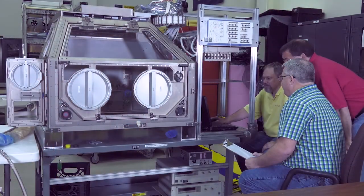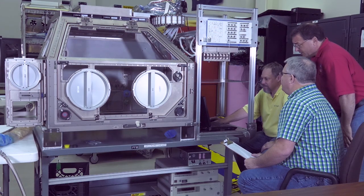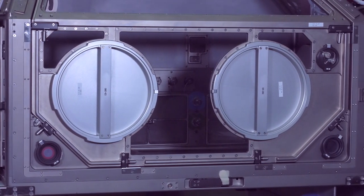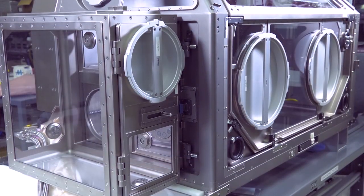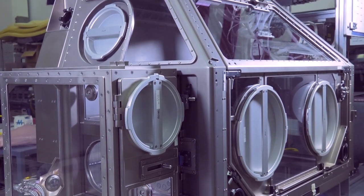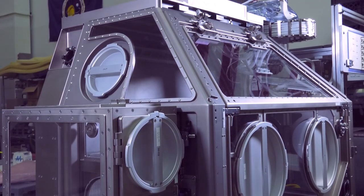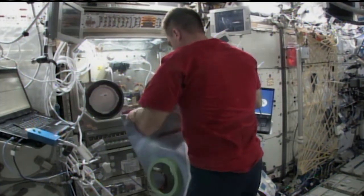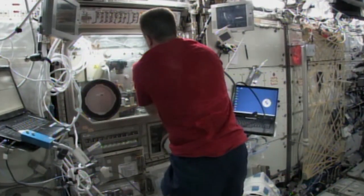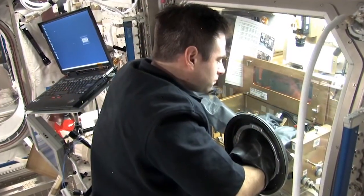The LSG is bigger — almost seven cubic feet. We have a large front door that opens to allow easy access into the work volume, which is one of the things the life science community was really looking for. We can also accommodate up to two crew members simultaneously to perform investigations within the work volume. The LSG uses magnetic surfaces, because scientists are very concerned with contamination. With MSG they were using inserts and fasteners to secure hardware, which was a concern for contamination, so with LSG they did away with all that and use magnetic surfaces.